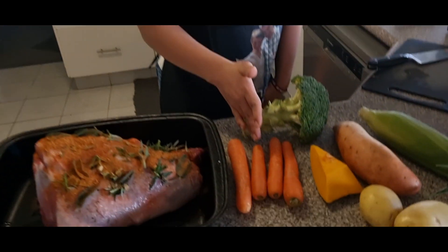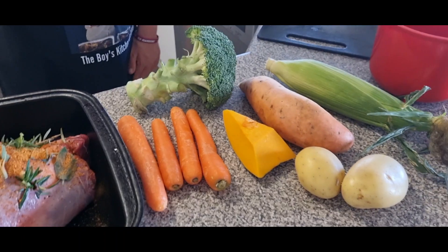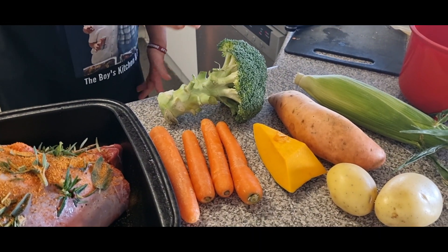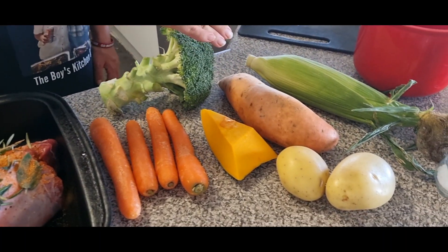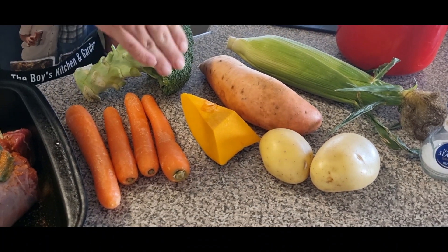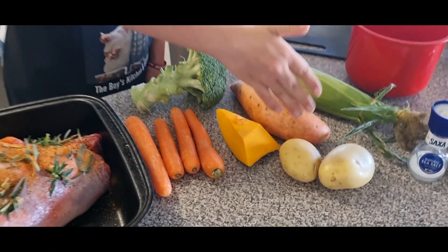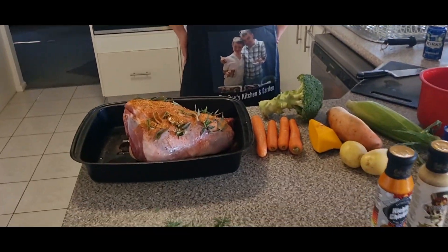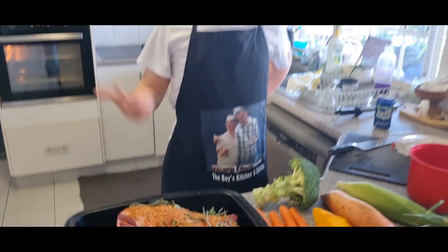What about veggies? What veggies are you doing tonight, Kalen? Potatoes. Sweet potato. Tornos. Nice. We're going to roast potatoes. We'll get this in the oven.